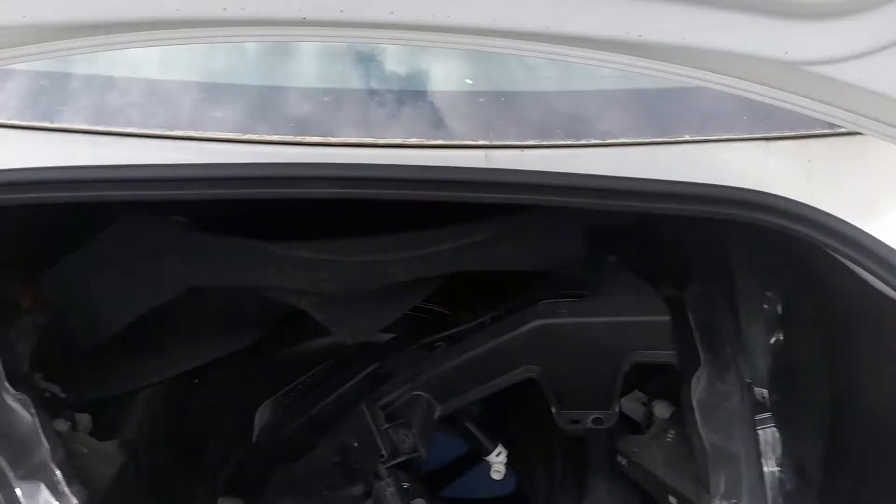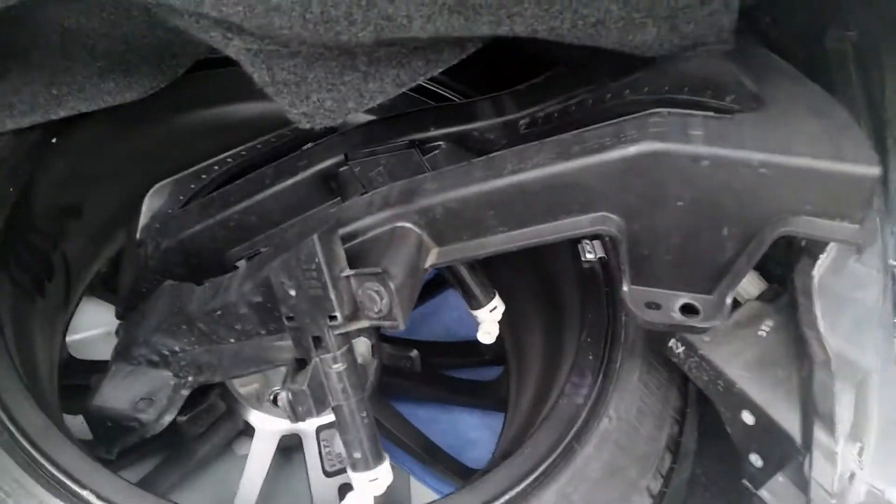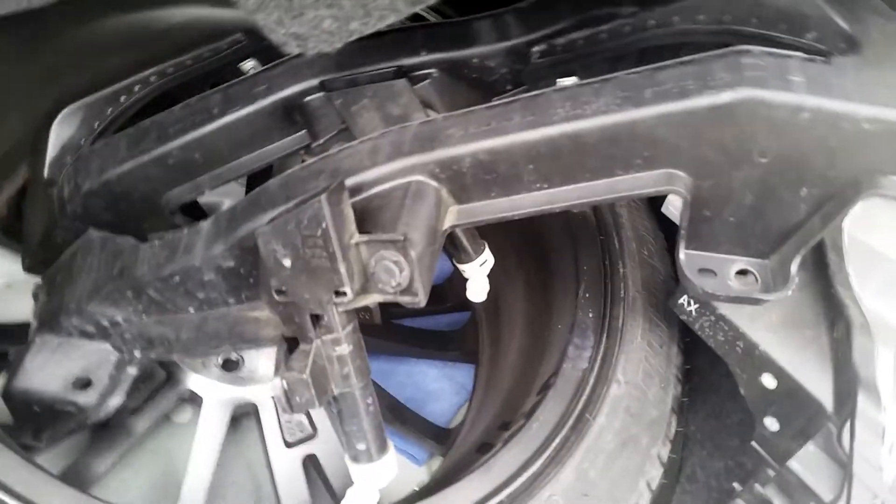We do have the headlights, which are Xenon type, right-hand and left-hand. Also have the headlight washers and headlight retainers. Spare wheel and jack and tool kit.